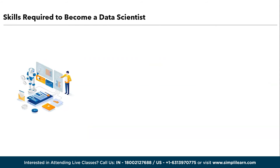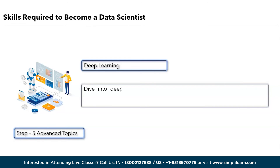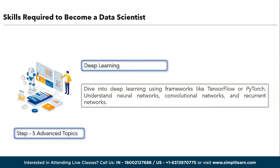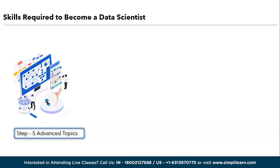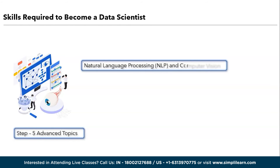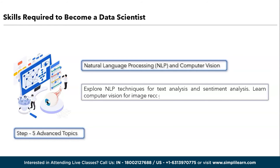Moving ahead, we have step five, which is about advanced topics. The first one is deep learning. Dive into deep learning using frameworks like TensorFlow or PyTorch. Understand neural networks, convolutional networks, and recurrent networks. Next in advanced topics is natural language processing, or NLP, and computer vision. Explore NLP techniques for text analysis and sentiment analysis. Learn computer vision for image recognition and object detection.